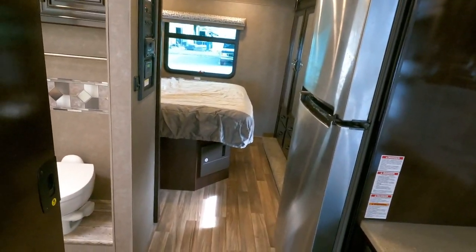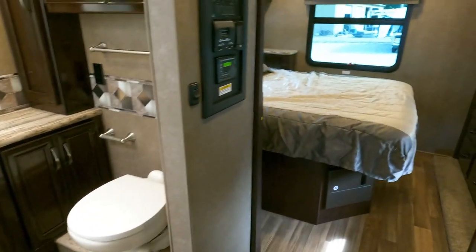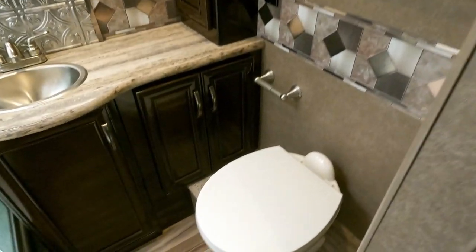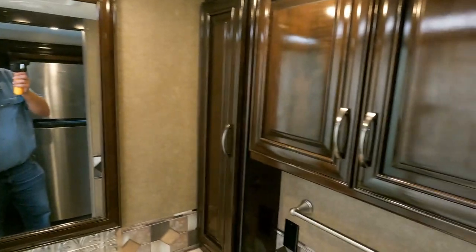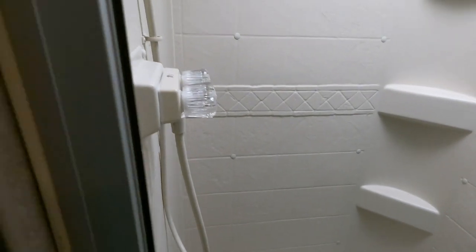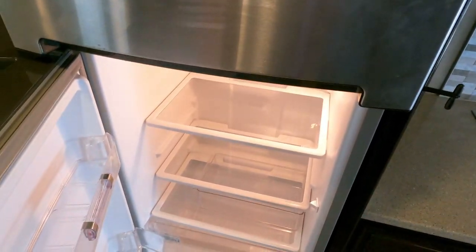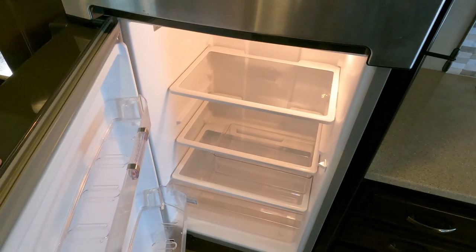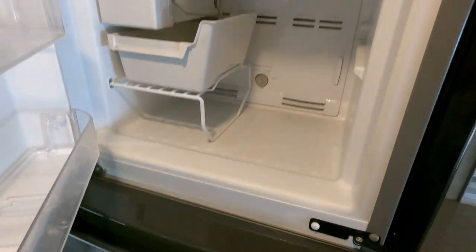It has electronic levelers — not just stabilizers, but actual levelers. There's a 15,000 BTU ducted roof air and a porcelain RV toilet. Big shower with a skylight, no smoke or pet odors. Massive outside storage. The 16-cubic-foot residential refrigerator is running right now off the inverter — yes, you can have a cold refrigerator running off the inverter.